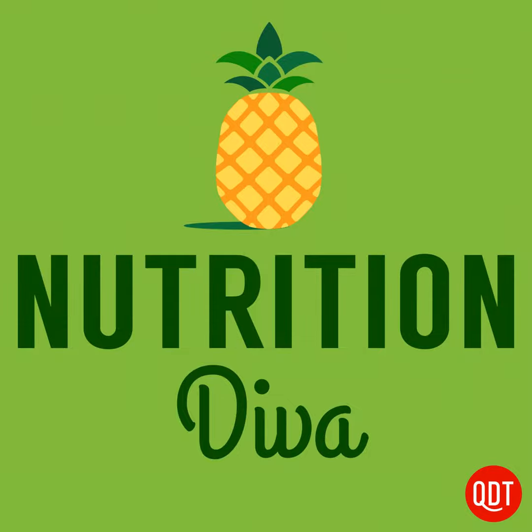Nutritional quality supposedly accounts for 60% of the overall rating. For each food, you can see a breakdown of the nutritional factors contributing positively or negatively to the score — things like calories, sodium, sugars, saturated fat, protein, fiber, and whether the food contains any fruits and vegetables.